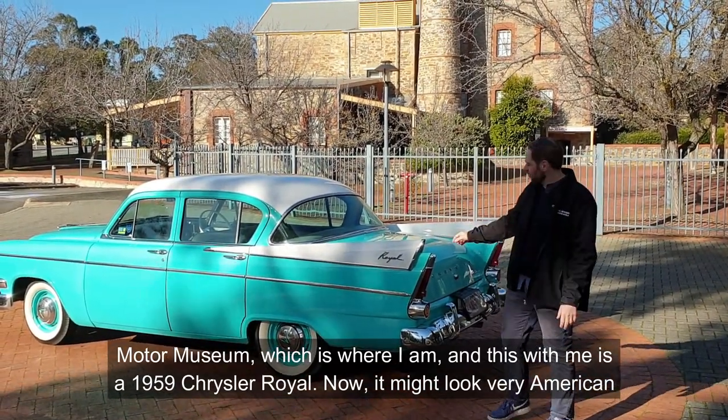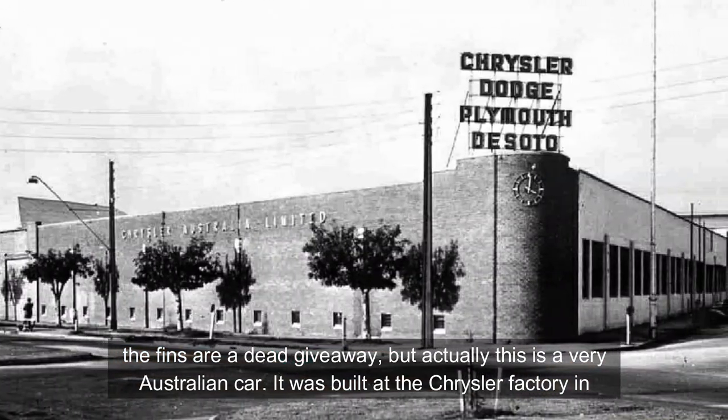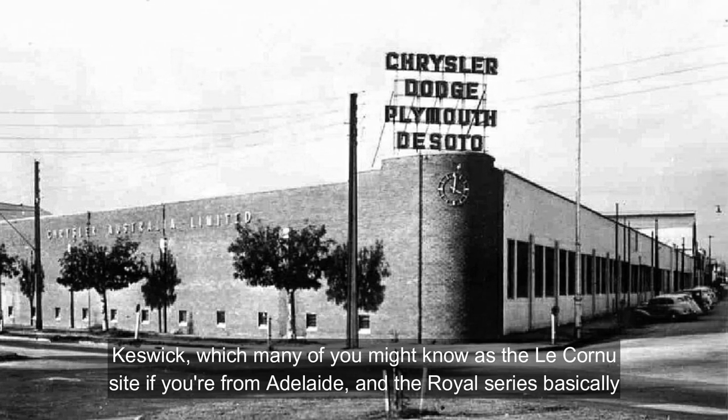Now, it might look very American — the fins are a dead giveaway — but actually this is a very Australian car. It was built at the Chrysler factory in Keswick, which many of you might know as the Le Cornu site if you're from Adelaide.